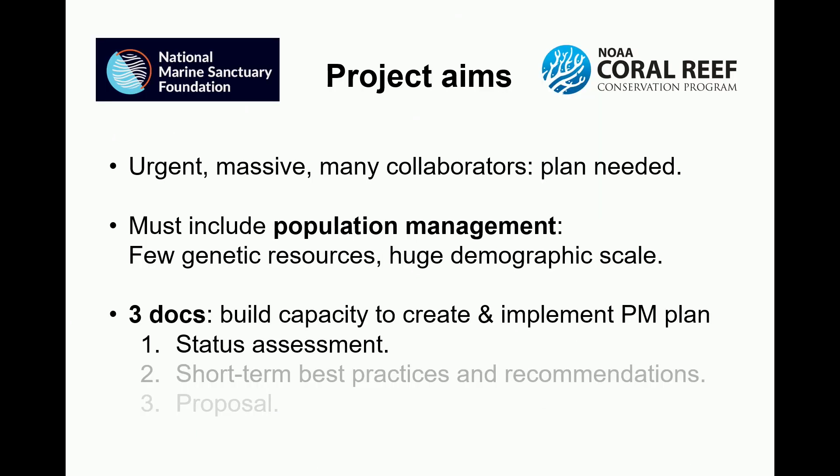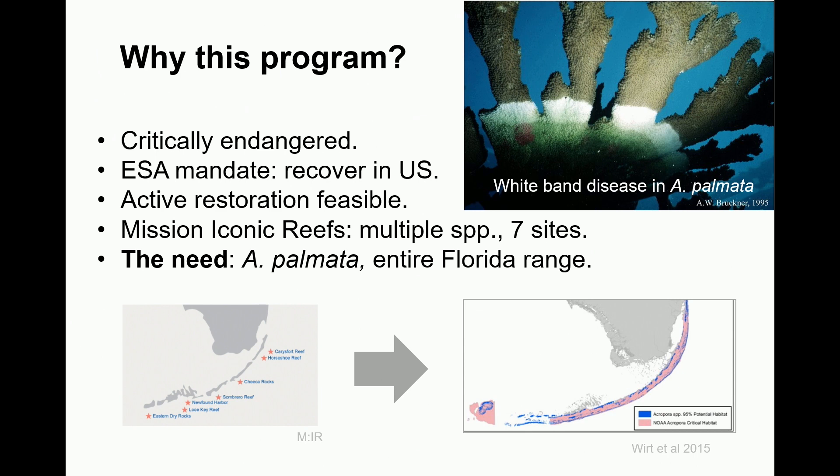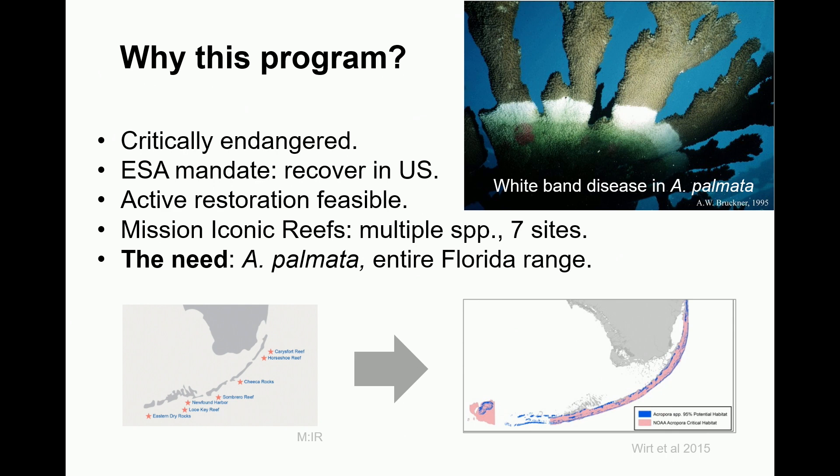But what the ESA mandates NOAA do is recover the species across its entire historic range in Florida. Eventually what NOAA needs to get to is palmata as a functional species across its original range, and that's the motivation for this overall program.